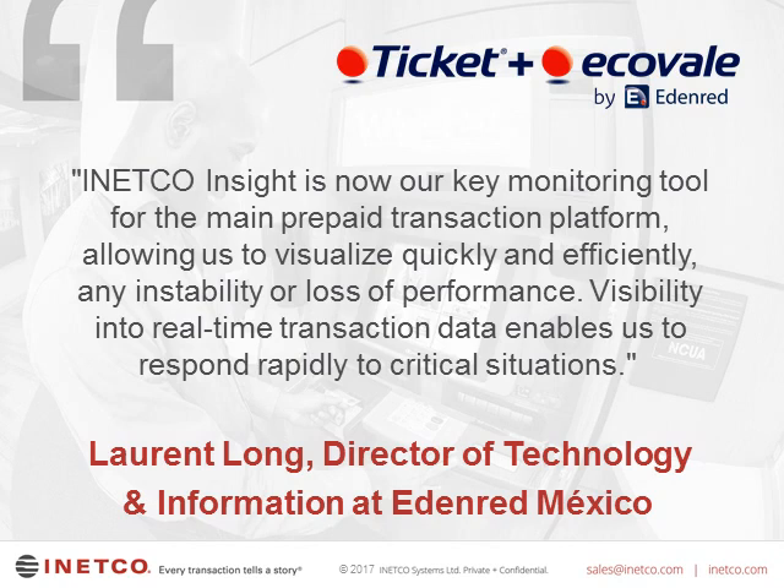Here's a quote from another customer, Edenred — a world leader in prepaid corporate services with about 42 million people using their services in over 42 countries, managing employment and social benefits, business expense management, and incentive and rewards programs. We work directly with their team in Mexico. The key reason they were interested in real-time transaction data was the expansion of prepaid systems — they wanted this to occur without incurring any risk of customer disruption. Using real-time transaction data and alerts, they can now rapidly respond to anomalies and critical situations, thus reducing operational risk and the risk associated with potential fraudulent issues.